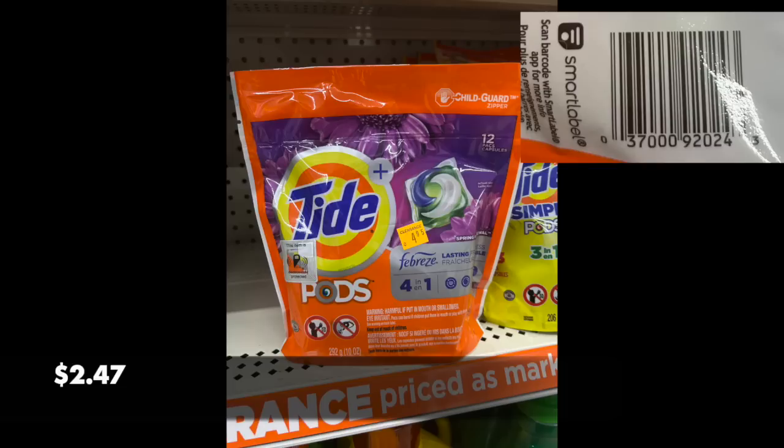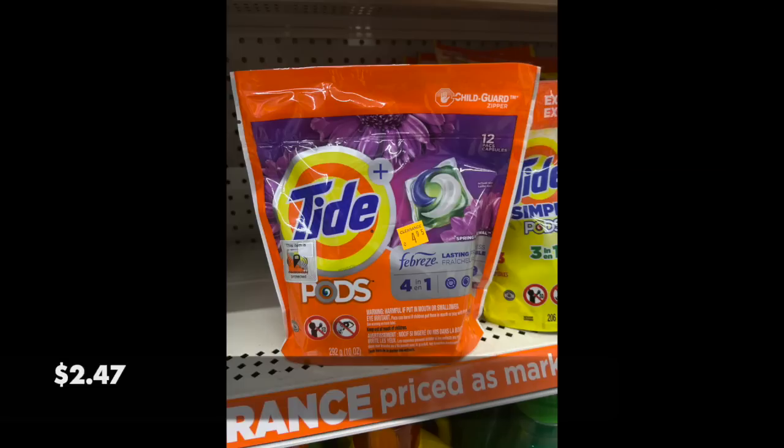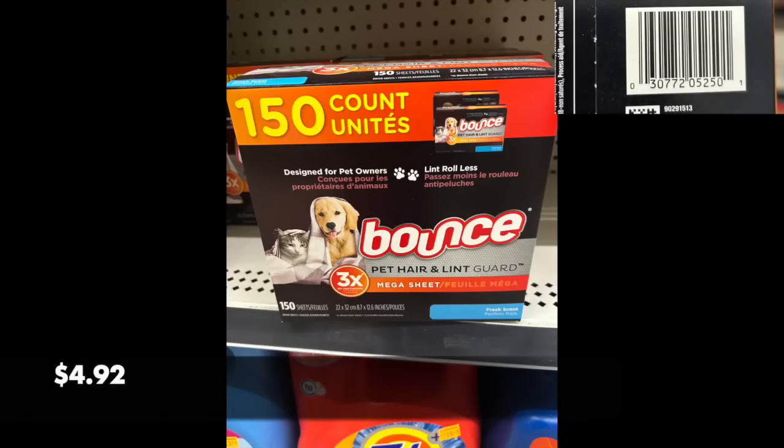We have these Tide Pods, 12-count, for $2.47 — I've already taken the liberties to look at it at half price starting on Friday. We also have this box of Bounce dryer sheets, 150-count, for $4.92. Unless that takes every scrap of pet hair off your clothing, I don't really know the value here — that seems expensive compared to the pharmacies for dryer sheets. Maybe you guys can let me know if this is a good dryer sheet.